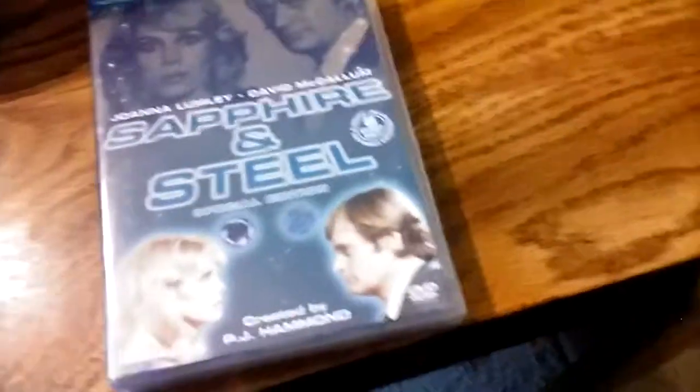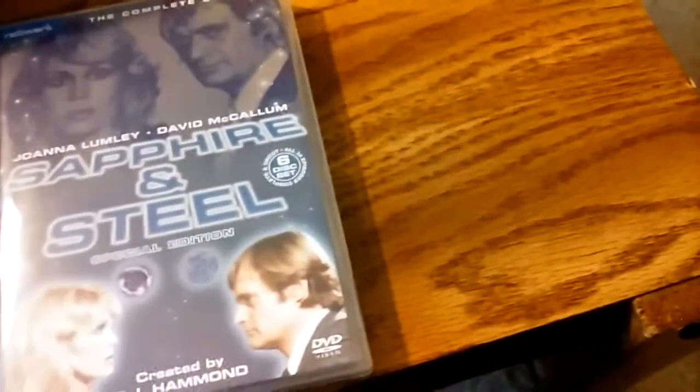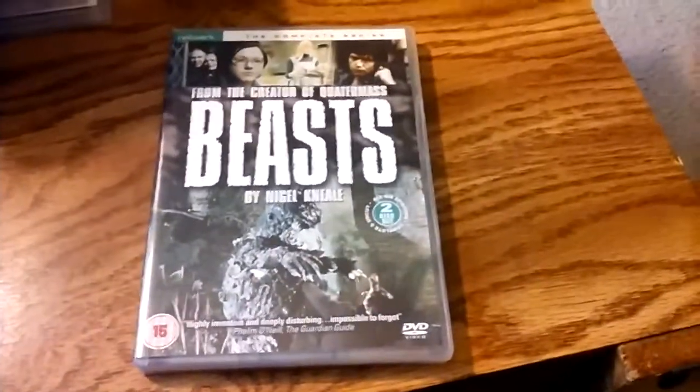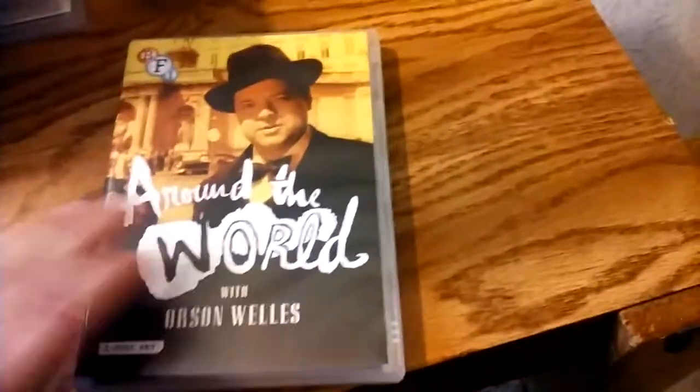Some of these have Region 1 releases as well, like Sapphire and Steel, but I tend to prefer getting the Region 2 versions. Beast is a 1970s series by Nigel Kneale. Another BFI release — Around the World with Orson Welles from the 1950s.